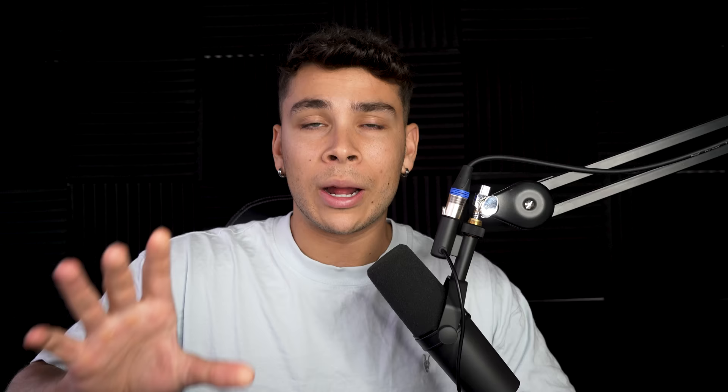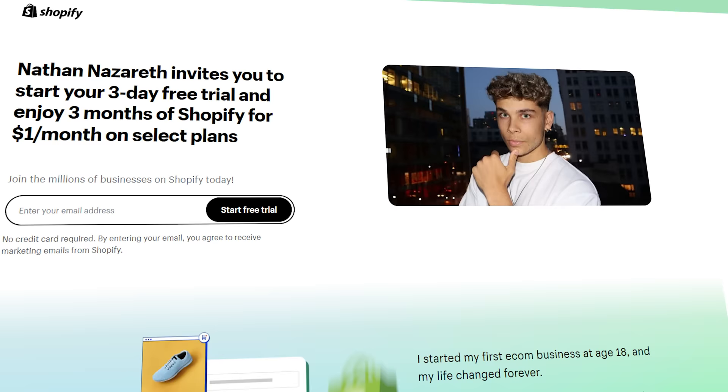Now that you know why organic marketing is the more viable option when first starting out, it's time to figure out how you can start organic marketing today. Before you jump into marketing, make sure you've built out a clean and simple storefront on Shopify with your product loaded up, landing page, everything ready to go. I've partnered with Shopify and they're doing $1 per month after your free trial for the first three months — check the link in the description.